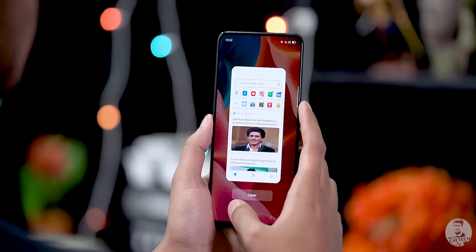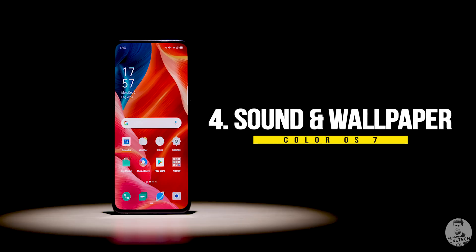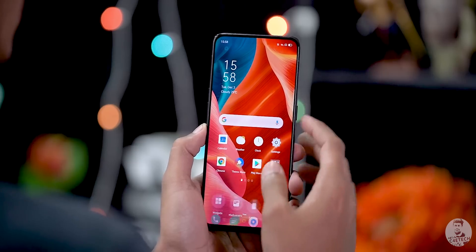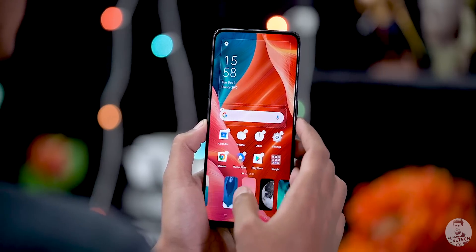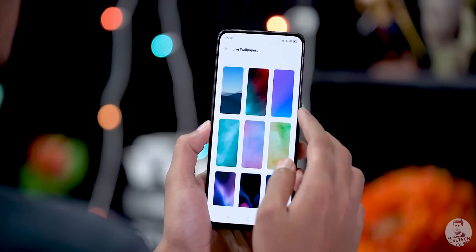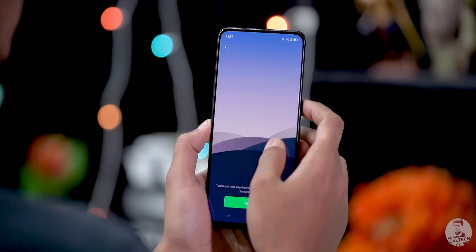Another interesting bit of customization is with the alarm tone. It is set to weather adaptive, so it basically plays a tune according to how the weather is outside. If this sounds familiar, it's because we saw the same thing with MIUI 11. Along with this, we also have a bunch of new wallpapers and live wallpapers that ColorOS 7 brings to the table, with a lot of customization options especially from a visual perspective.